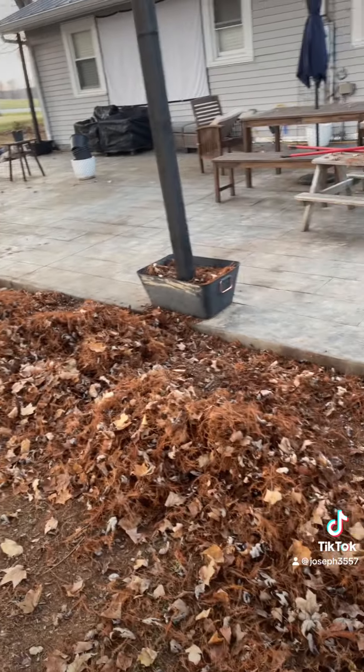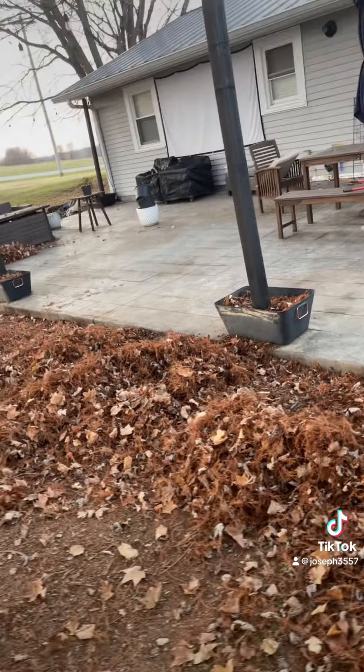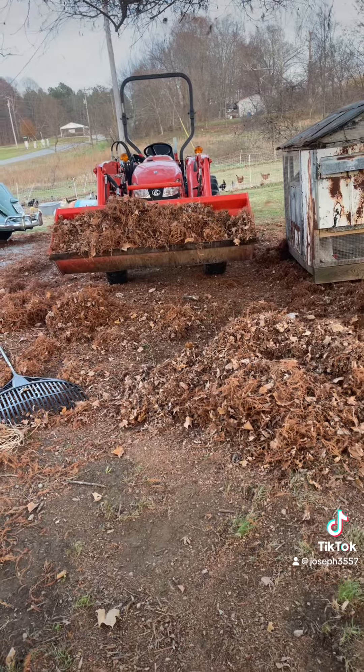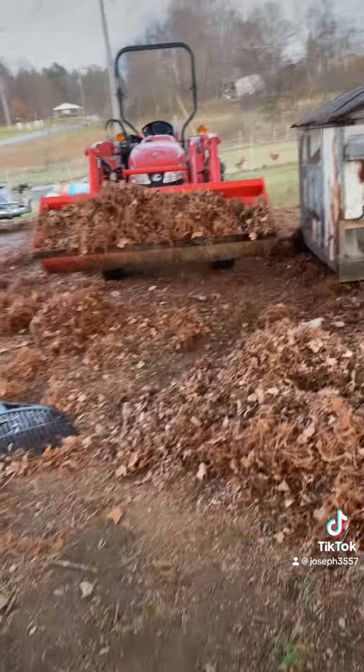The backyard is full of leaves. I've cleaned this back patio off a bunch and now I'm going to prep it for winter by putting everything under the tarps. I'm picking up all the leaves with the tractor and then putting them in the garden.